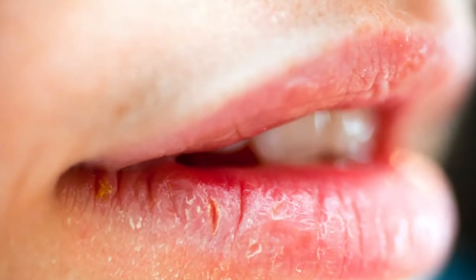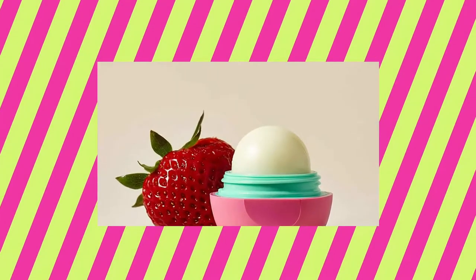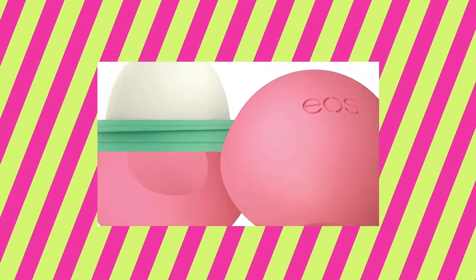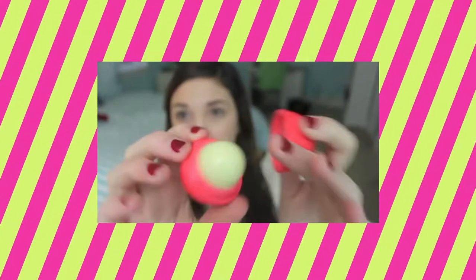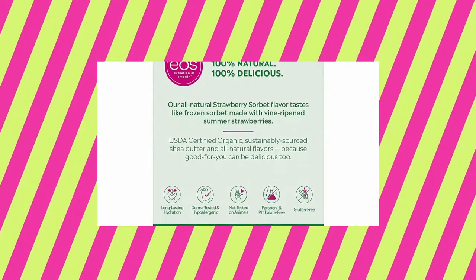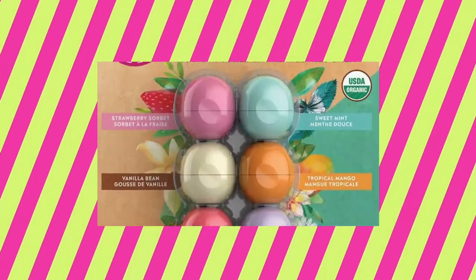Children are no exception to this condition. This EOS moisturizing lip balm will help treat your toddler's dry lips. It is also best for your child's sensitive skin, as it is 100% natural and organic. It's easier for your child's little hands to grab and twist it open because of its little orb shape. Just a sweet reminder, though, don't forget to check the ingredients just in case your child is allergic to some substances. You can get it from Amazon for only $3.49.